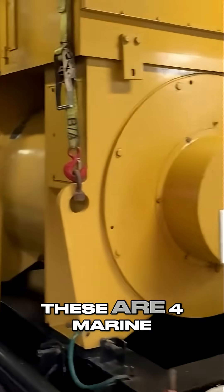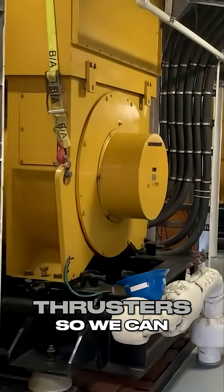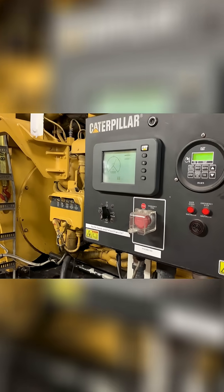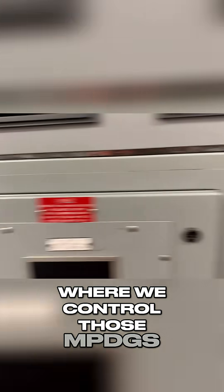Down here is where I work. These are the marine propulsion diesel generators, and that's what uses power to power the thrusters so we can actually move forward. They're not the quietest machines. This is the switchboard where we control those MPDGs.